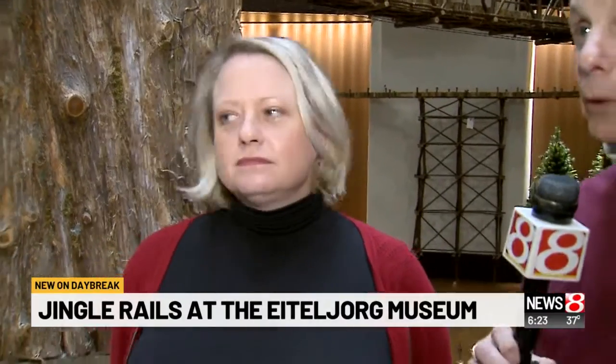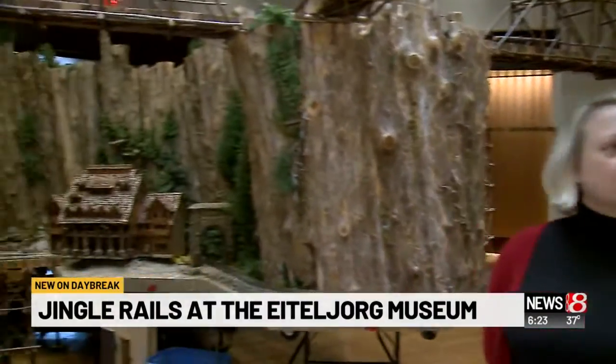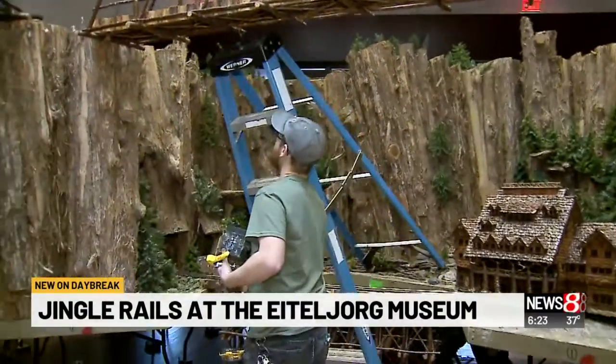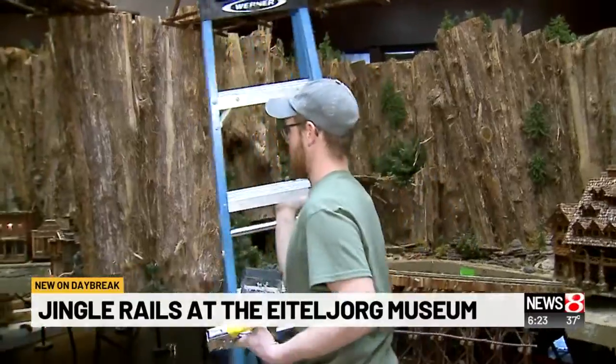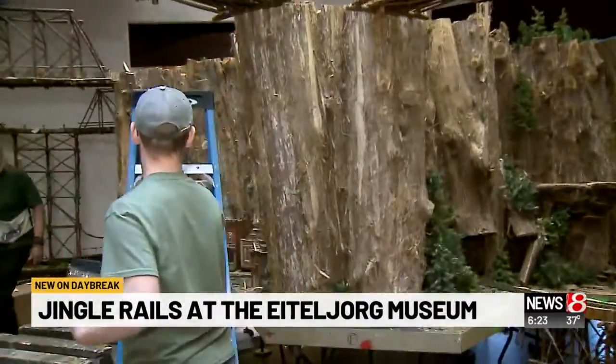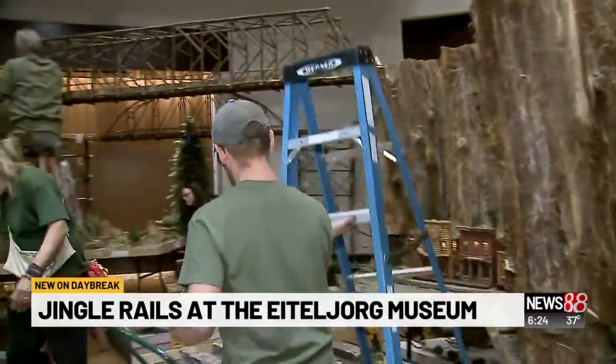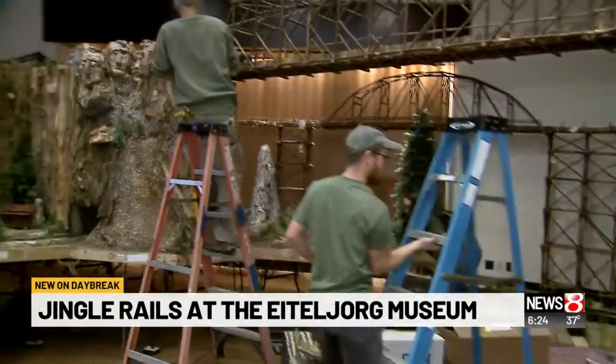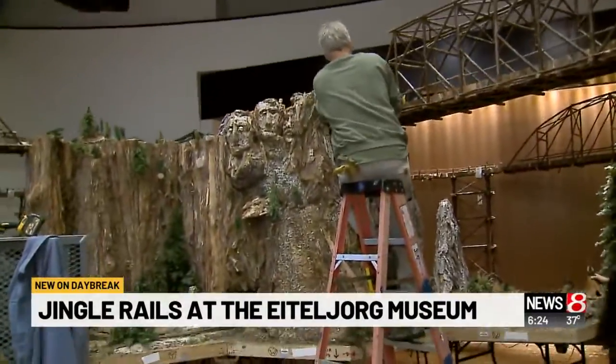We're going to show a couple of those pieces now. As we look around, people are literally working on this. How many days does it normally take? It usually takes about five, six days. And where are all the parts stored? We store them in Indianapolis offsite. Sometimes we do take some of the buildings back with us to our shop.